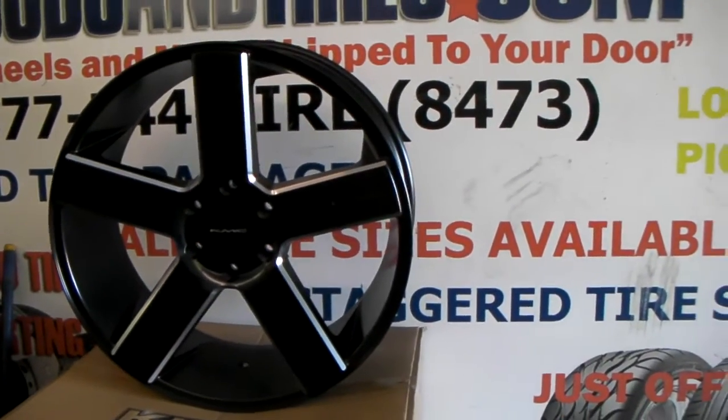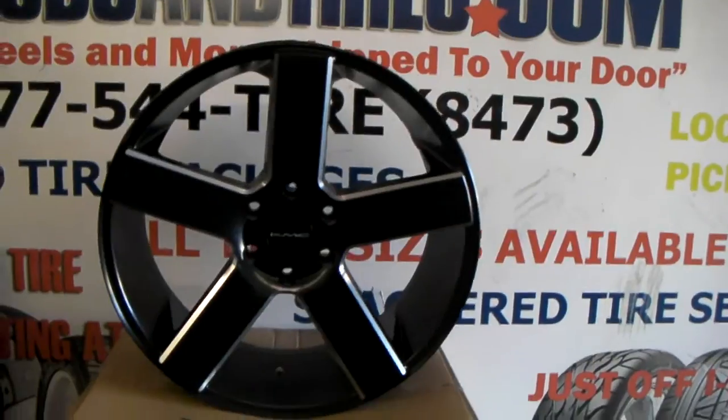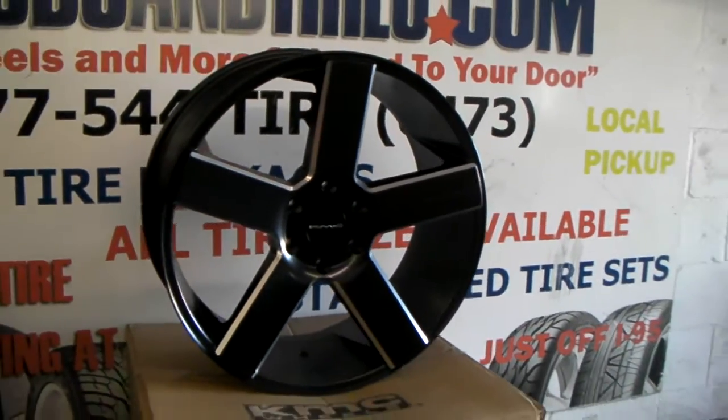This is the 22 by nine and a half. Also comes in 24 and 26. Fits six lug and five lug fitments.